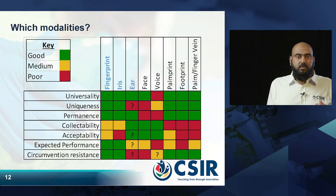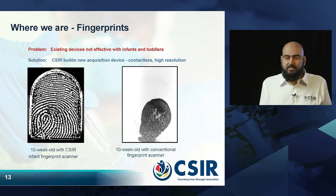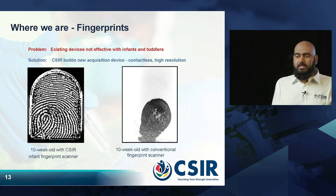I will now talk about the performance of these three modalities. Here we have the fingerprints of a 10-week-old child. On the right, we have a fingerprint collected using a conventional scanner — as you can see, it is just a blob and you cannot see much information. However, we developed an acquisition device to collect this information from children, and with the same child, once we collect the fingerprint using our device, shown on the left, you can see the details quite clearly.